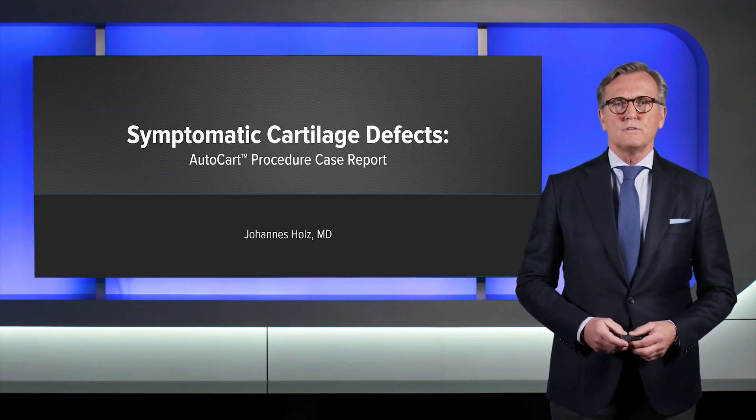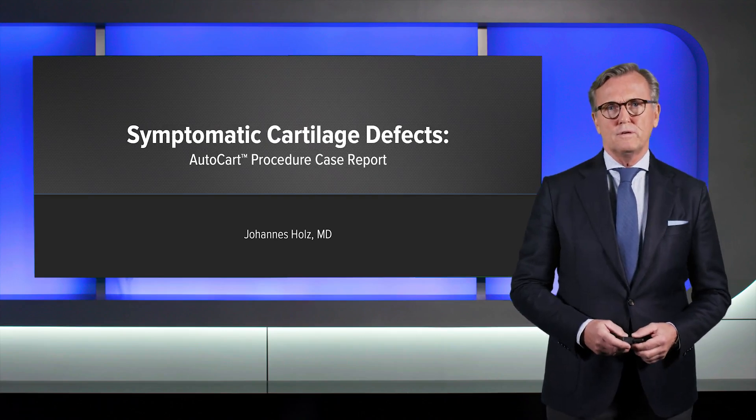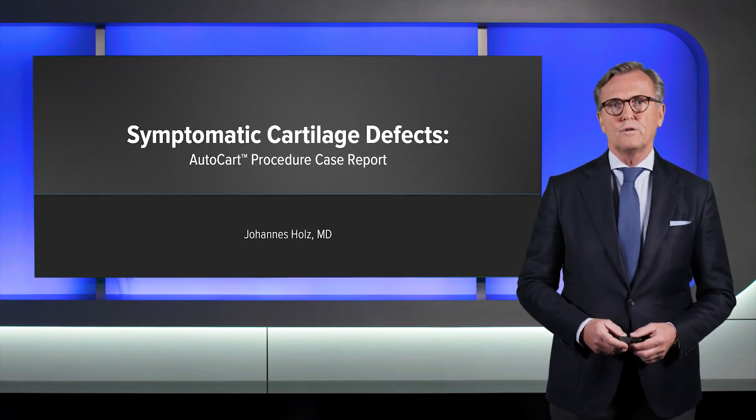Dear ladies and gentlemen, my name is Johannes Holz. I'm from Hamburg. I'm an orthopedic surgeon. It's my great pleasure to present the following case report of an AutoCAR procedure to repair a symptomatic cartilage defect in a patient.